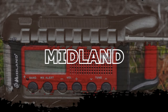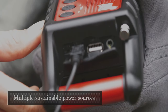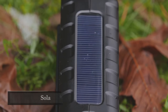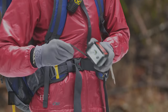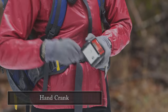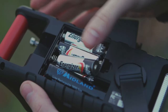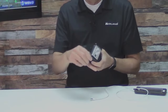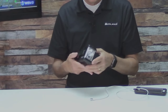Midland ER310 Emergency Radio. The Midland ER310 sports a variety of charging options: batteries, solar power, and hand crank when wall charging isn't an option. The 2,600 mAh battery will last up to 32 hours before you need secondary charging. When it goes down, the efficient hand crank offers a 10-to-1 listening-to-cranking ratio, meaning you'll get an hour of listening after just 10 minutes of crank time.